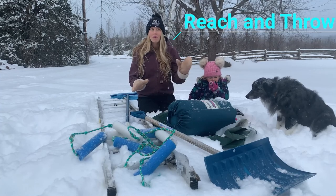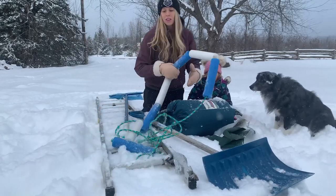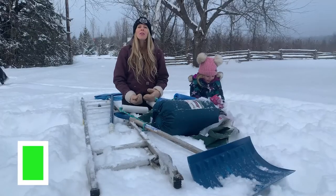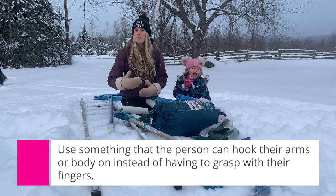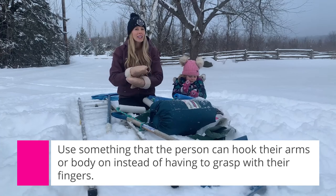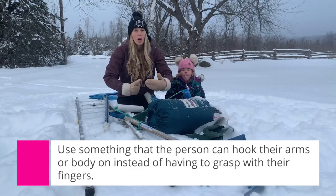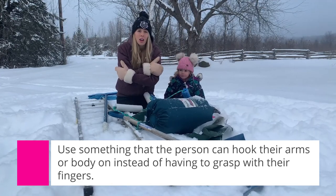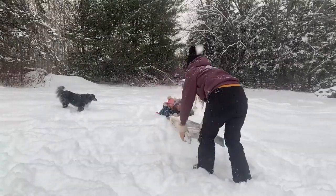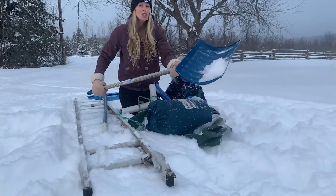If you have a body of water close to you — especially a pool — there are a lot of things you can use. The number one easiest option is a ladder on the side of your house. You can extend that ladder out and the person can grab onto it. We don't want to use a two-by-four or a big long stick because their dexterity is going to be gone. All they'll be able to do is latch on using both arms and their body weight, so a ladder is perfect and safe enough to extend out and pull that person back.